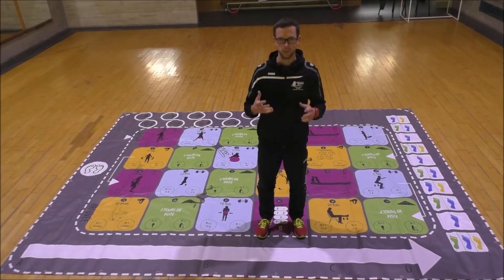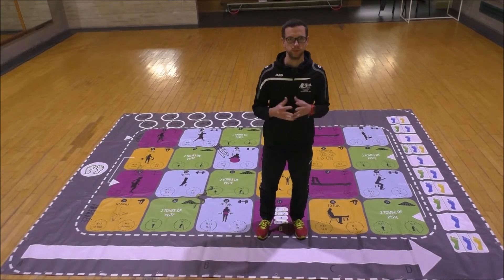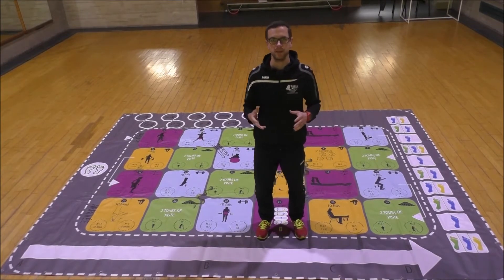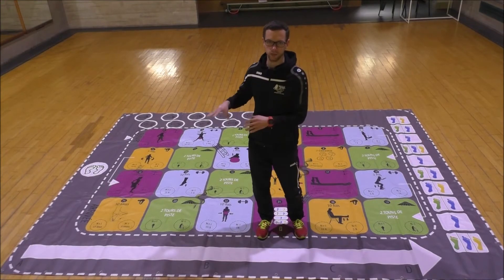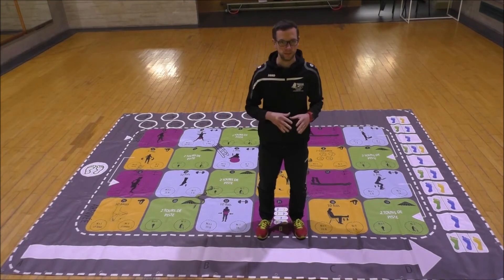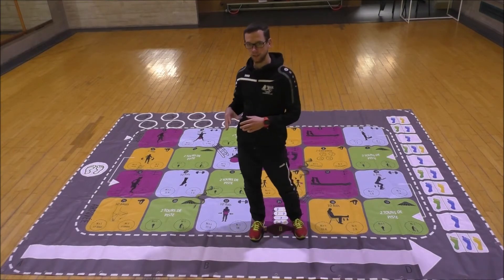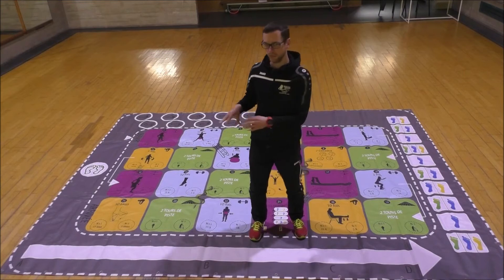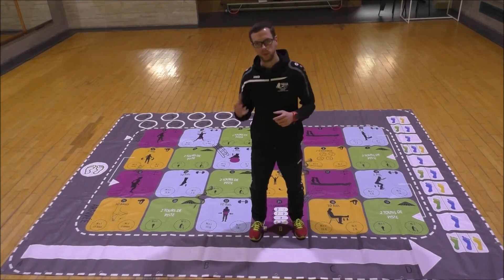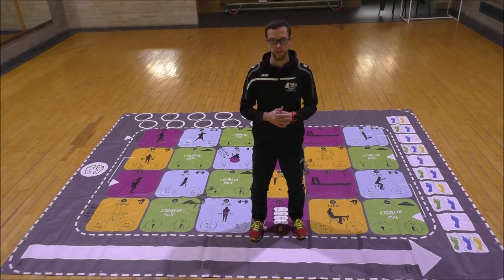The giant exercising board game required participants to perform strength, flexibility, balance and endurance activities. Each square is coloured according to the component of physical fitness that has to be exercised. An illustration explains the movement to execute and adaptations for participants with a lower or higher level of physical fitness.